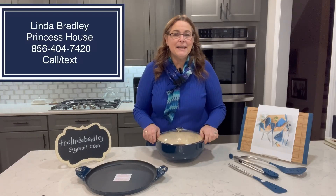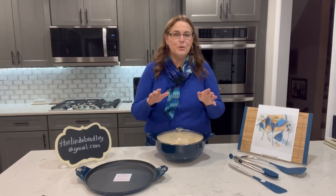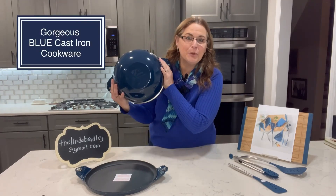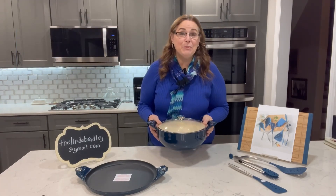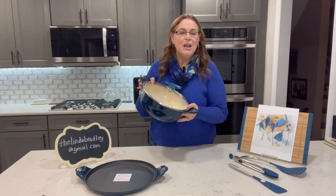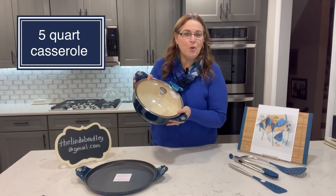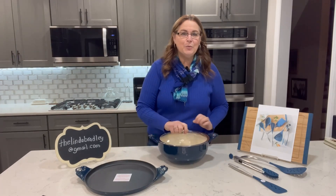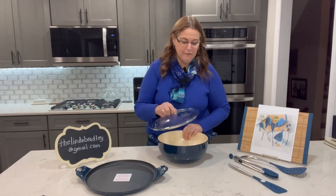Hi, I'm Linda Bradley with Princess House, and I have the newest, most gorgeous color in our new cast iron, and it's this beautiful blue. I put a package together because I know you guys are going to want all the pieces, so here's how it works. You're going to get this five quart brazier Dutch oven, however you want to call it — beautiful cast iron with a creamy white finish on the inside.